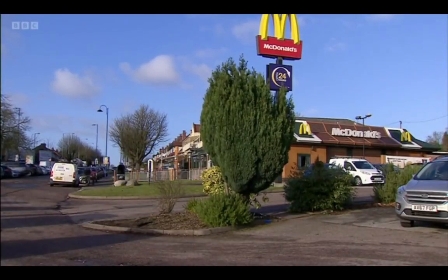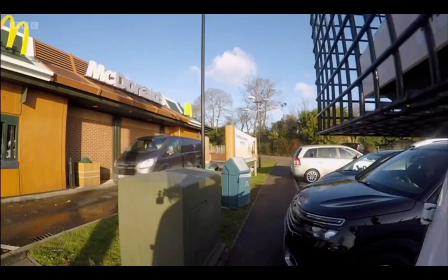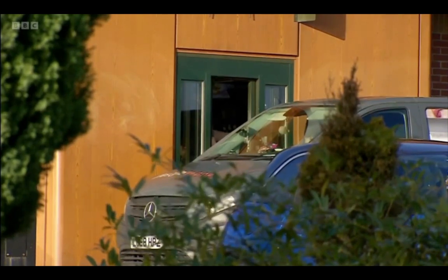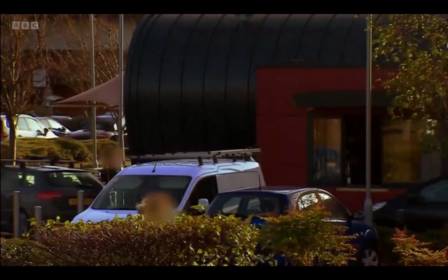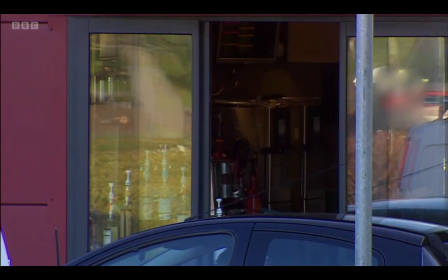Joking aside, the results were pretty serious. Take this drive-thru in Birmingham, where levels of PM10 — the larger particles found in exhaust — peaked at 22 times the legal limit. And at this Costa Coffee in Somerset, levels of PM2.5, the even smaller particles found in exhaust, reached five times the legal limit, although in both cases average levels were much lower.